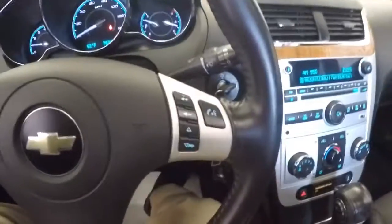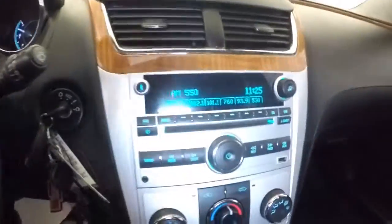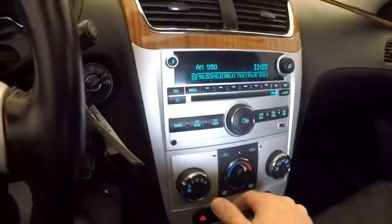Cruise control, audio controls mounted on the steering wheel. Only 78,000 miles. AM FM radio, CD player, USB connection, heat controls. OnStar available with a subscription.